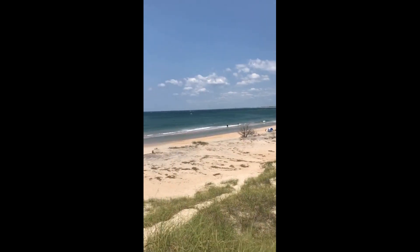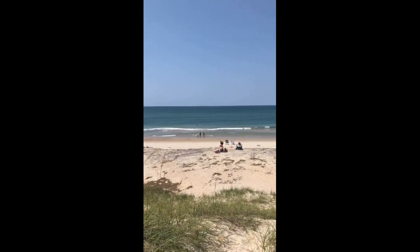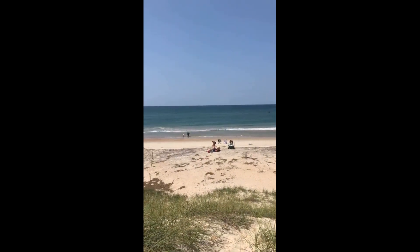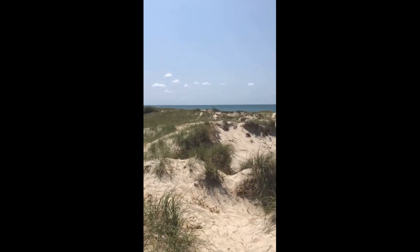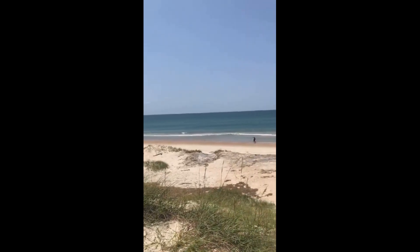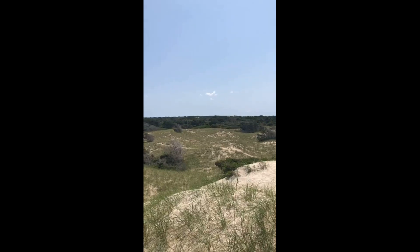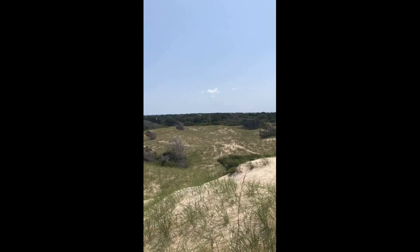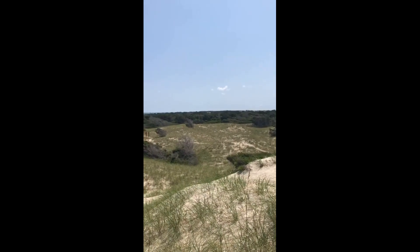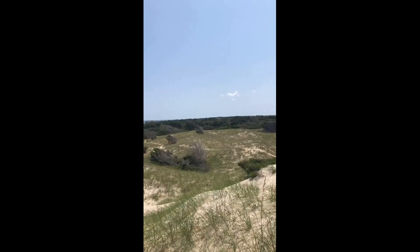If you pan out this way, that is the Atlantic Ocean. If you keep going straight out that way, you will run into the next continent over, which would be Europe. I haven't seen any wild ponies yet. We have seen footprints of them walking around. If you keep going this way, you will run into the lighthouse. You can't see it from here — I'm not about to walk the whole island because it is a long island. But literally on the other side of the island, you can see the lighthouse.